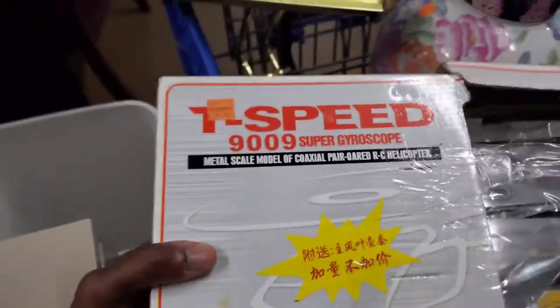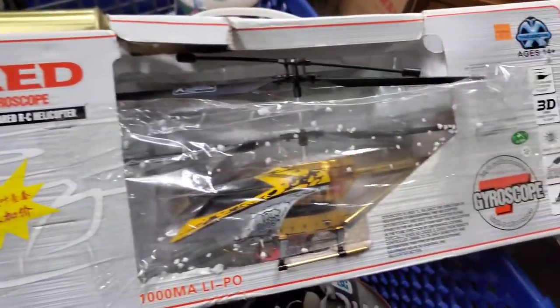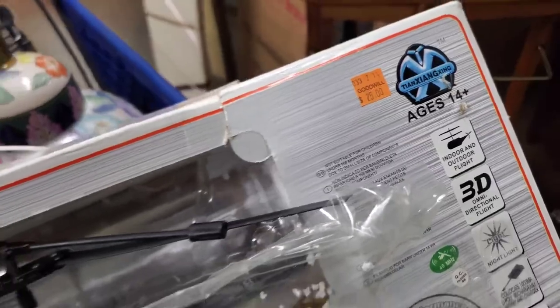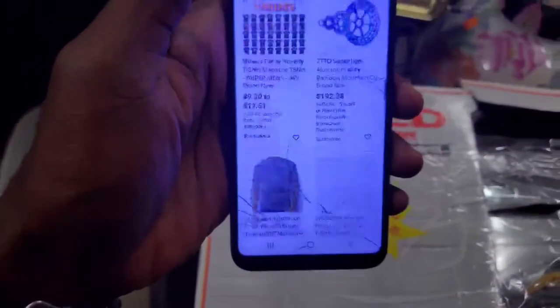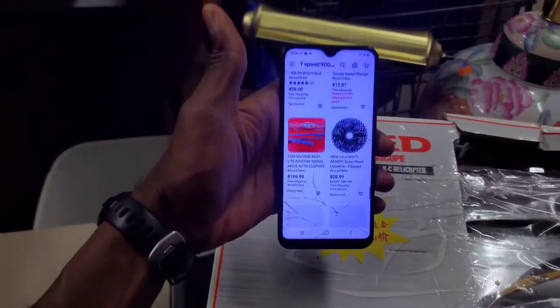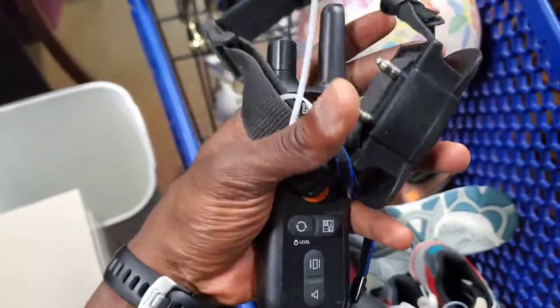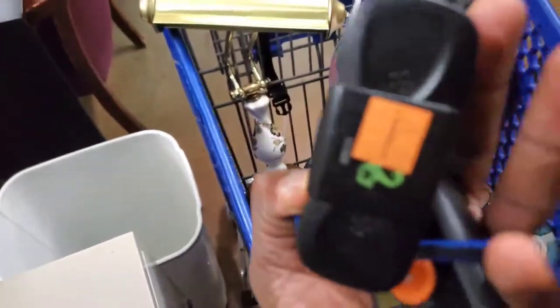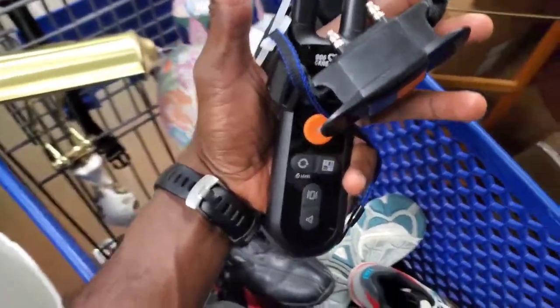How about the T-Speed 9009 Gyroscope? It's got to work obviously, but let's see if it's even worth $25. It didn't even come up — it just showed a bunch of t-shirts. So that one will definitely be going back. Then we've got this dark bar curler — it's literally $10. I know my Goodwill looks stuff up, so this is going back. It's probably junk.